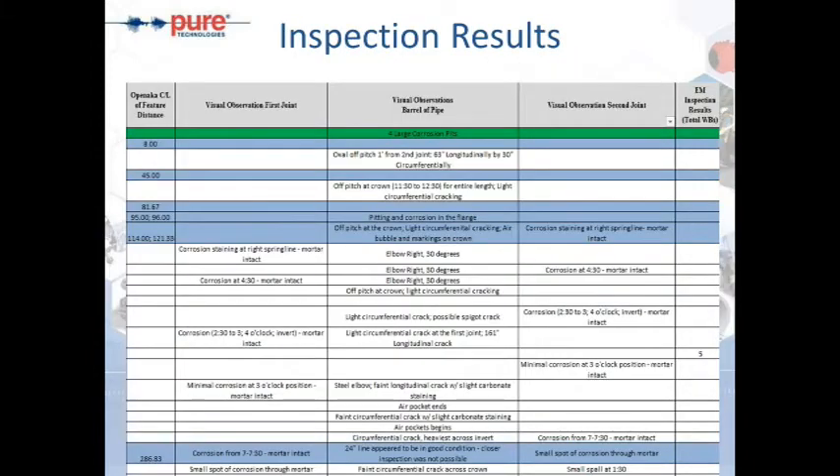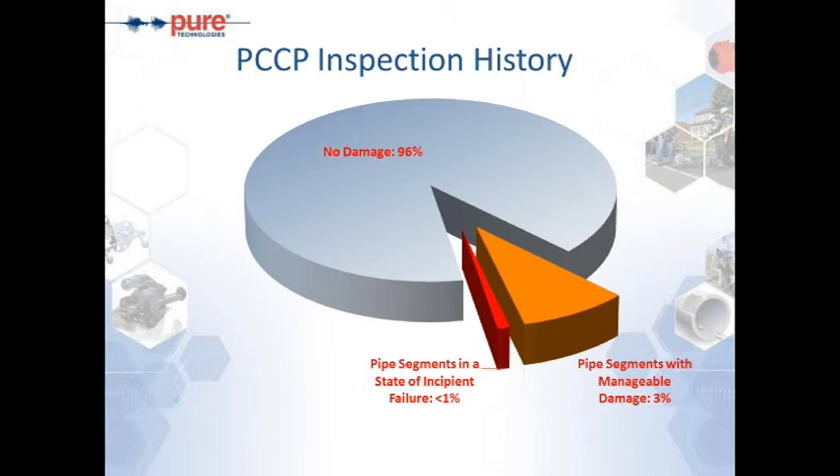Question on inspection frequency: It depends on what the first inspection finds. If there is a fair amount of damage or pipes with varying levels of damage, we would recommend going back every outage. We can typically inspect up to a mile of pipeline with visual and sounding in the course of a day. If the line can be easily dewatered during a shutdown, we can be in and out in one day at relatively low cost compared to the shutdown cost. So if at all possible, every outage just to make sure the pipe is holding up and not deteriorating.